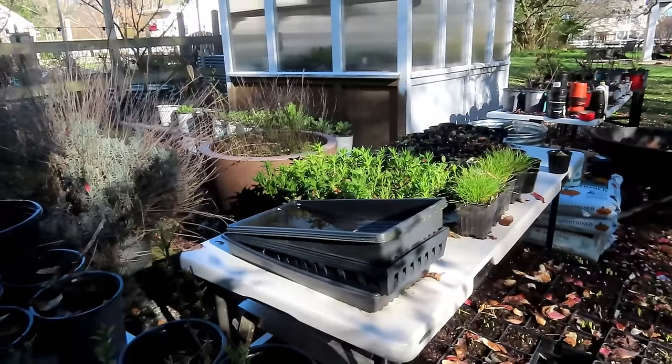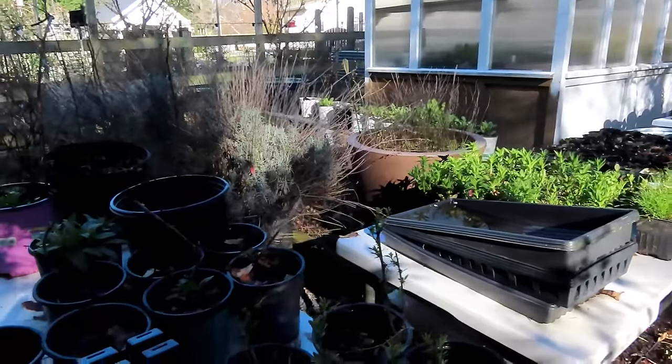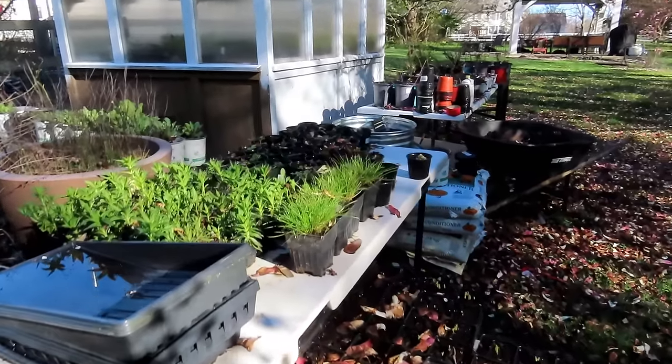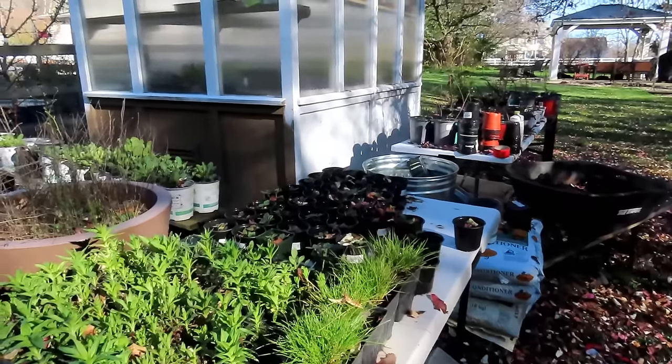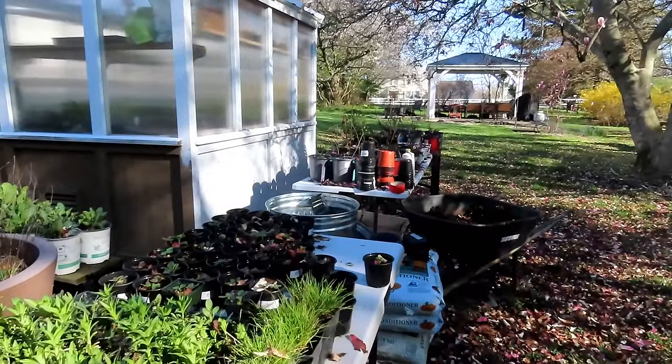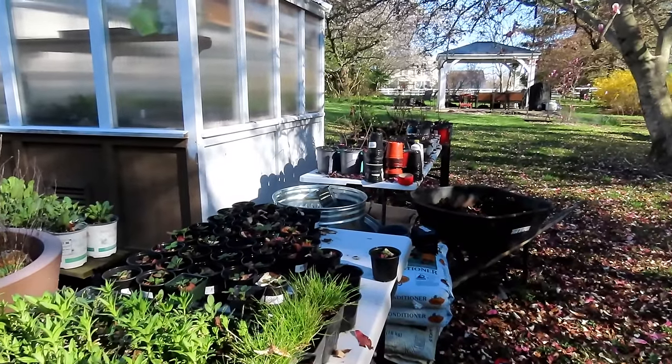We've been having a lot of rain; the last several nights have been in the low 30s. This is my unheated greenhouse. A lot of crops can still be growing nicely outside in colder weather — those are your cool weather crops, and that's what we're going to be talking about.